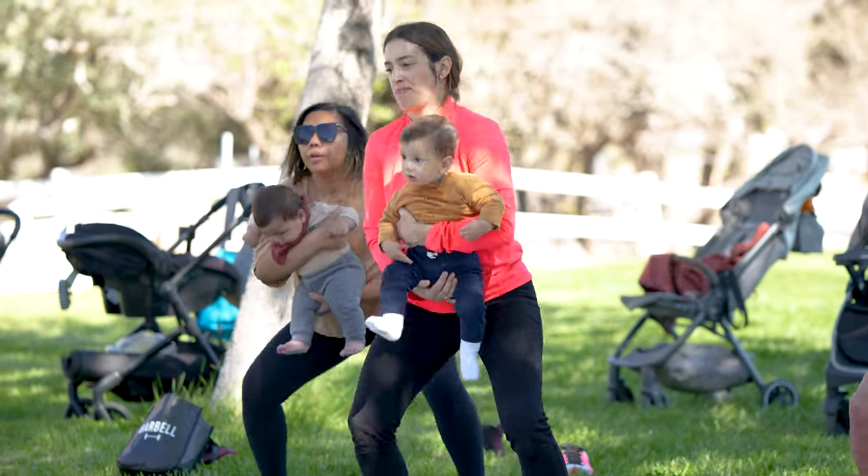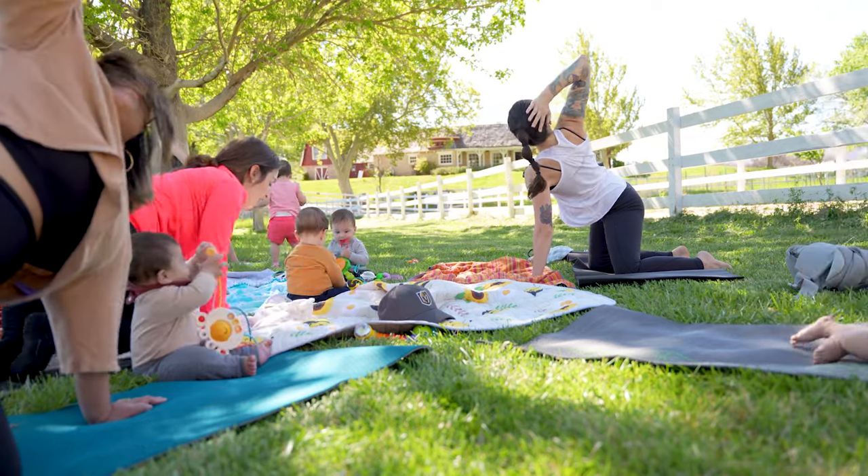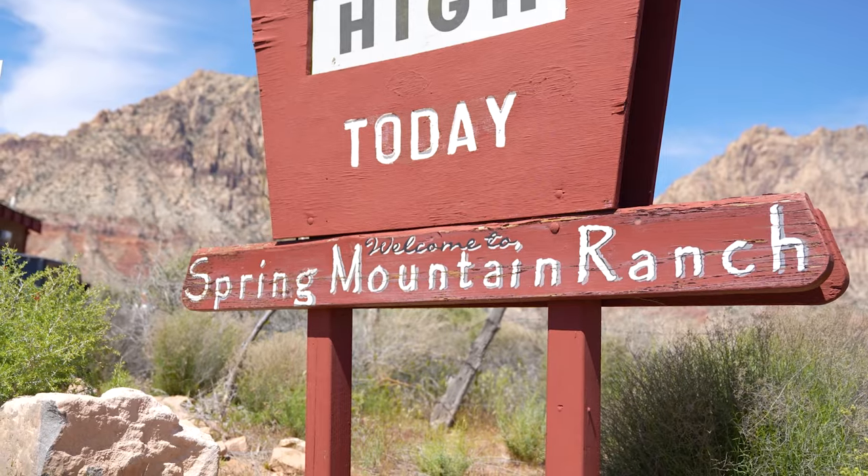Let's go! In the middle, and then flying baby! We're here today for Baby and Me Yoga at the park, and it's a free class everybody can join. It's Spring Mountain Ranch State Park.